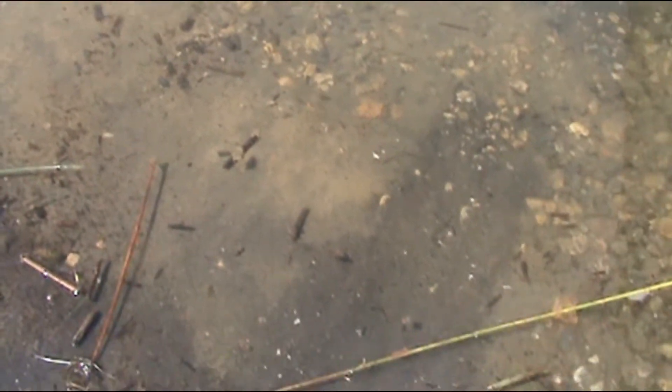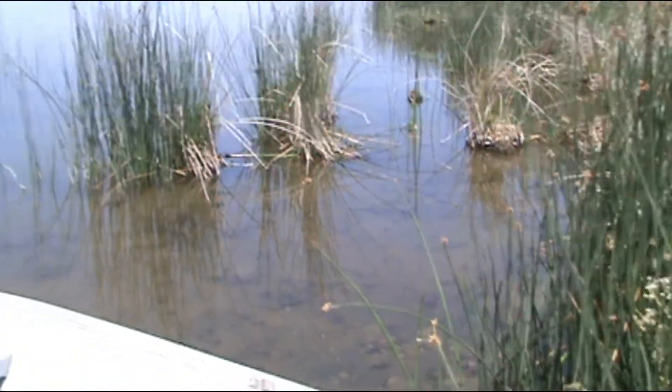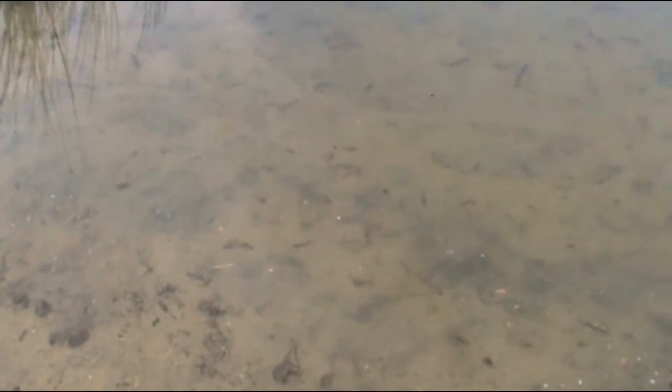I'm getting ready to load my boat. This little inlet right here has got hundreds and hundreds of little tiny fish, about an inch to an inch and a half long. There's a bunch right there — I don't know if you can see them, but I can see them with my polarized glasses.